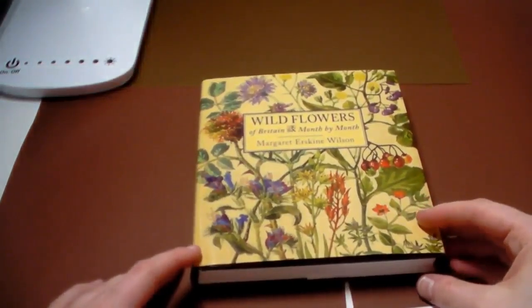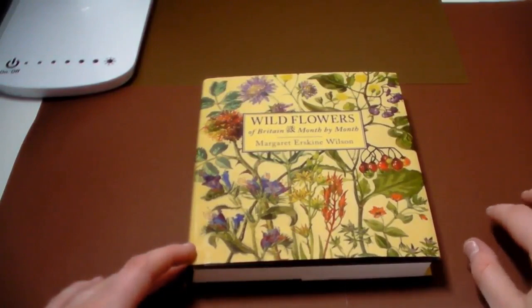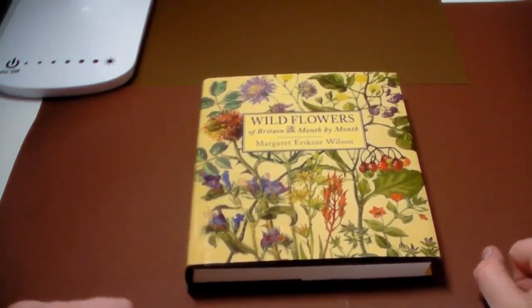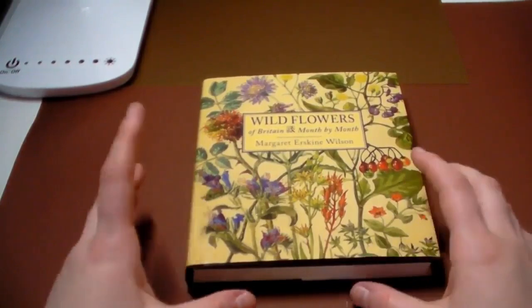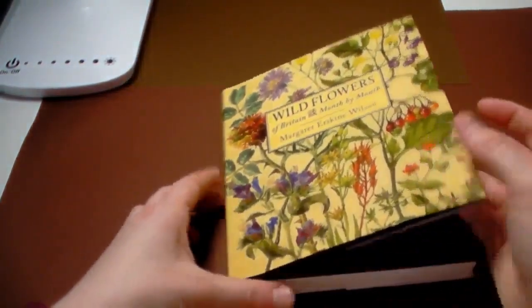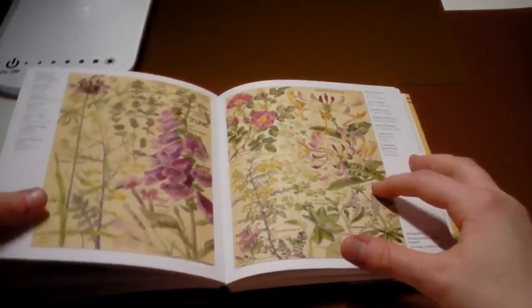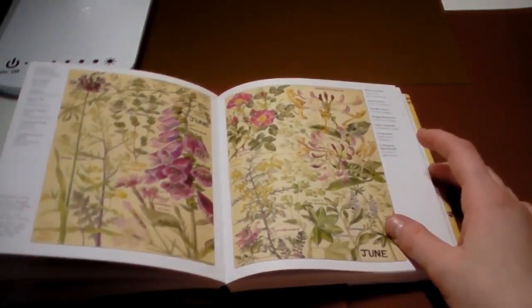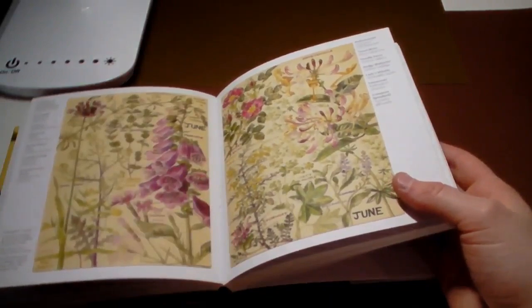I would highly recommend any of these, especially if you're into flowers and nature. The book that I probably use the most, just because it's got really accurate drawings, is 'Wildflowers of Britain Month by Month' by Margaret Erskine Wilson. I got this book last year, probably back in January, right when I started my channel. I've shown it quite a few times because I really like it. It's a very compact size but really thick, and it goes through each month with lots of different flowers — it's absolutely gorgeous.